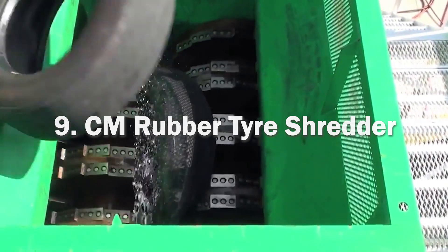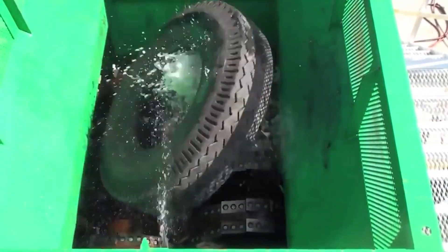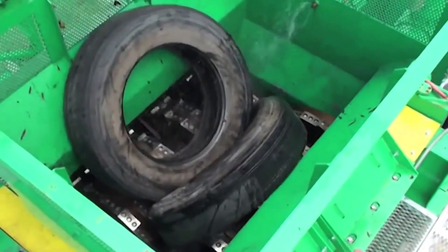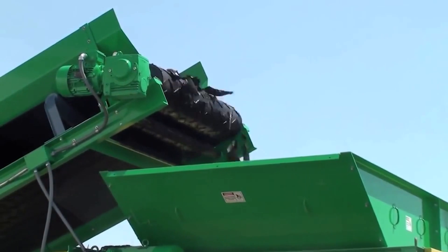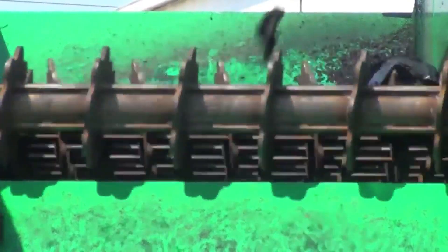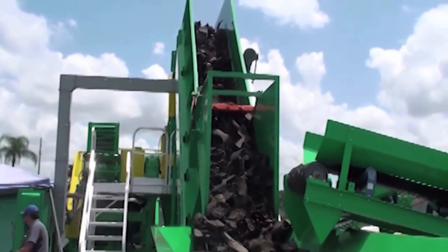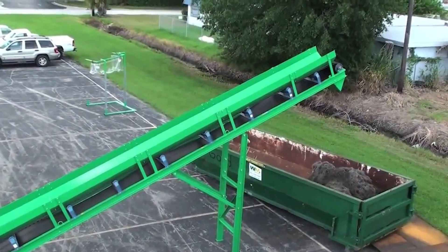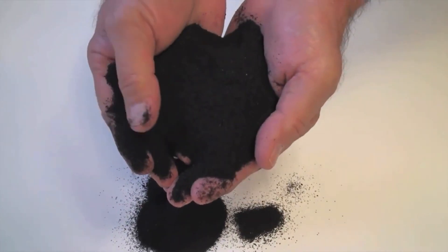Ninth, we have the CM Rubber Tire Shredder. It is a type of industrial shredder specifically designed to process and recycle waste rubber tires, manufactured by CM Shredders, a company known for producing a range of shredding equipment for various applications. This machine is engineered to efficiently shred and reduce the size of rubber tires into smaller pieces or chips. The shredder utilizes powerful cutting mechanisms such as dual-cord shafts with sharp blades or teeth that effectively tear apart the tires. The primary purpose is to facilitate tire recycling and waste management. By shredding the tires, it helps reduce their volume, making them easier to handle, transport and store. The shredded rubber can be used for various applications including rubberized asphalt, playground surfaces, sports fields and other rubber-based products.